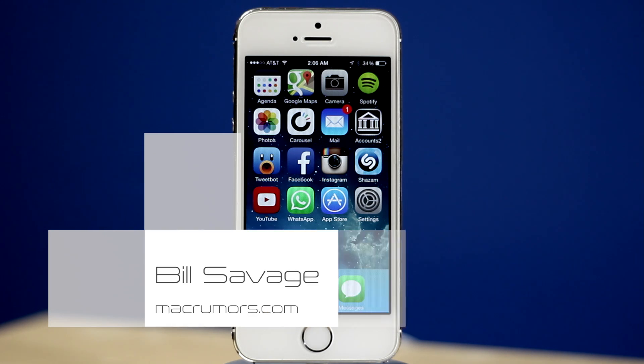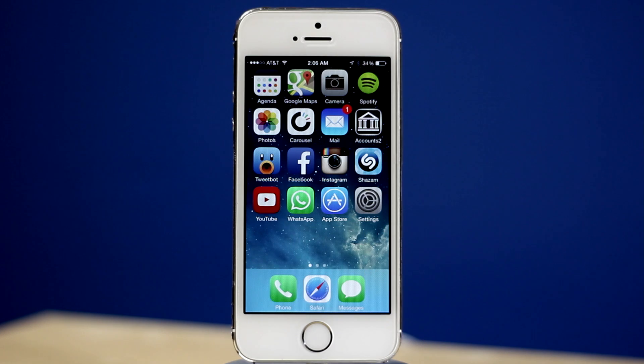Hey, what's up guys. Bill Savage here with MacRumors.com and today we're going to be taking a look at some hidden features in iOS 8.